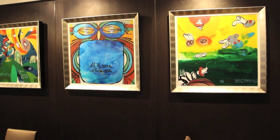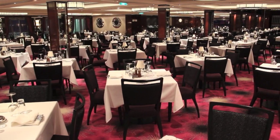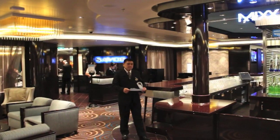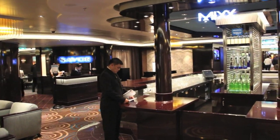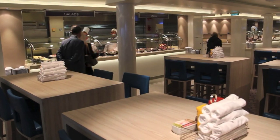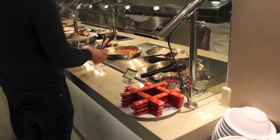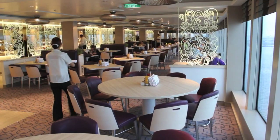There are 28 dining options on the Norwegian Getaway. Many are included in your fare, like the Tropicana Room Restaurant, the sister dining rooms of Savour and Taste, as well as the extremely popular Garden Cafe Buffet up on deck 15. Room service is also included in your standard fare.